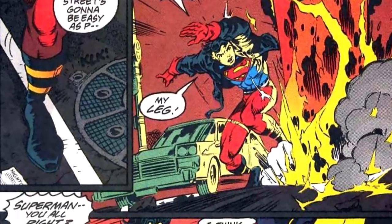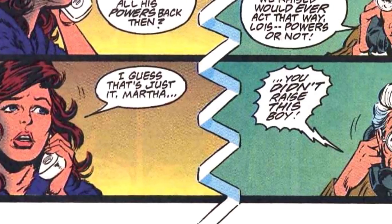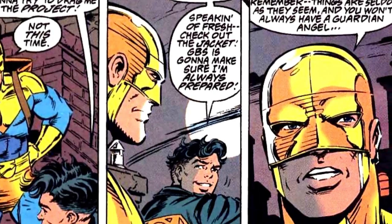While he fights his way through the slums, his jinx and Superboy's confidence start to show through. This, coupled with Lois' observation that the kid wasn't raised by Martha and Jonathan Kent, reminds us that this inexperienced Superman wannabe still has a lot to learn.